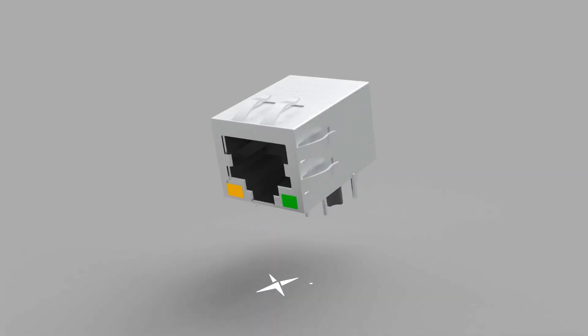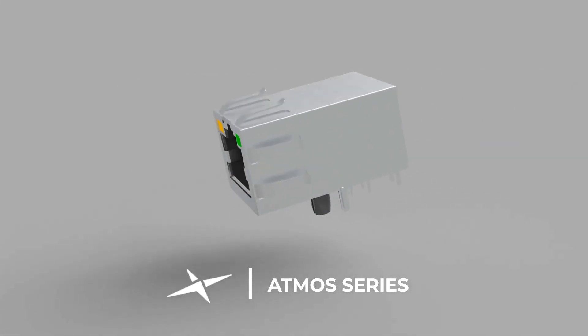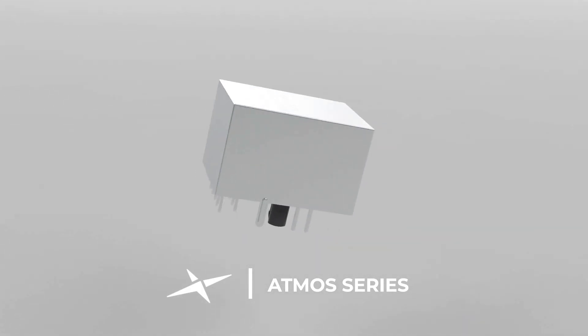The Tau Glass Atmos series of RJ45 integrated connectors have improved EMI performance and support 10/100 Base-T and 1G Base-T speeds for commercial and elevated temperature environments.